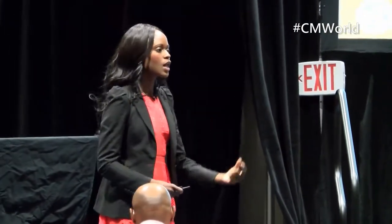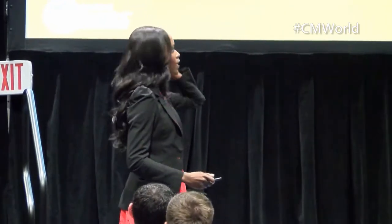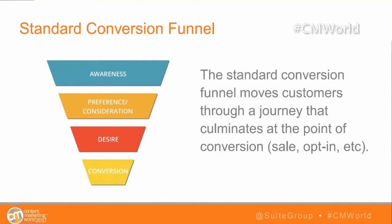You're helping the customer learn lessons, unlocking their intrinsic motivation, helping them reach their goals, and throughout that, feeding them different pieces of content. That ends up looking like the standard conversion funnel — a couple of steps, a short conversion funnel you've seen before.